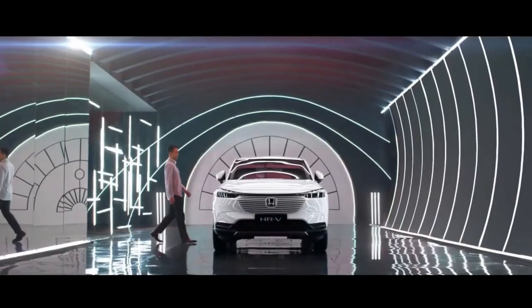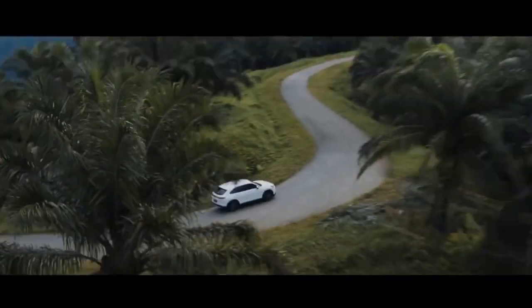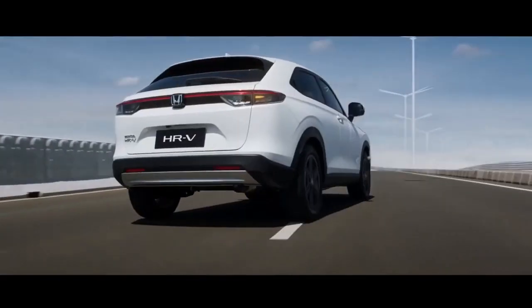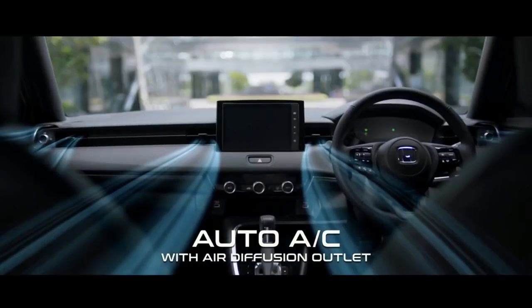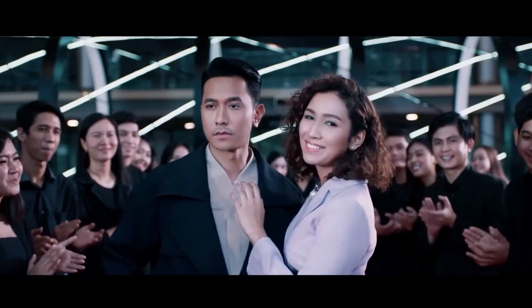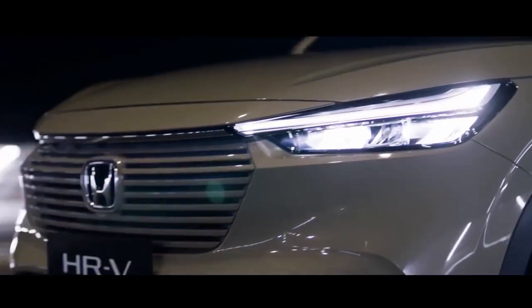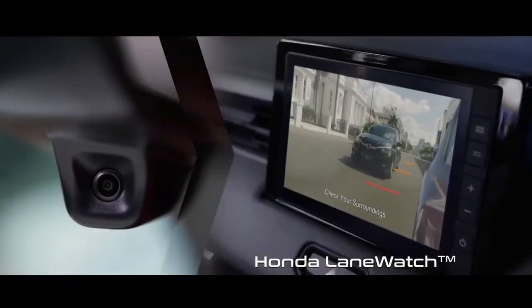Kicking off the HRV range in Indonesia is the HRV S variant at 355.9 million Rupiah, which includes the Honda Sensing suite of driver assistance systems. Exterior equipment comprises LED headlamps with LED DRL and 17-inch alloy wheels. Inside, the HRV S provides a 4.2-inch TFT instrument cluster and a 7-inch touchscreen audio head unit with smartphone connectivity and a four-speaker setup. Safety kit includes hill start assist, hill descent control, vehicle stability assist, ABS, EBD, brake assist, electric parking brake, and auto brake hold.